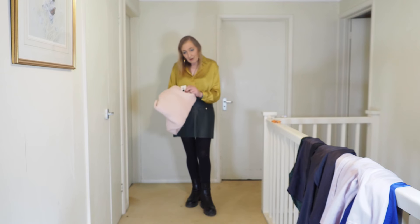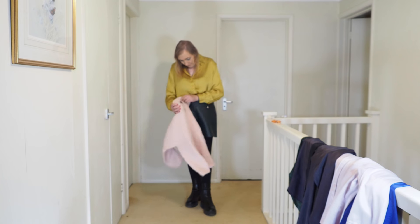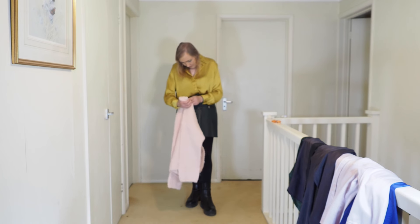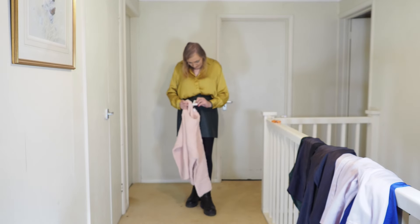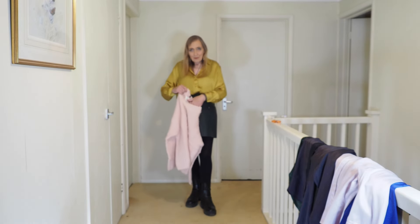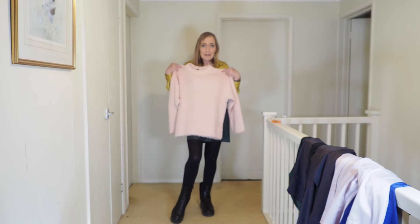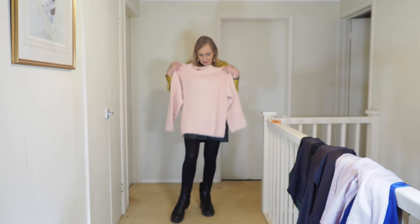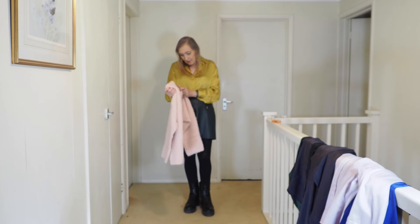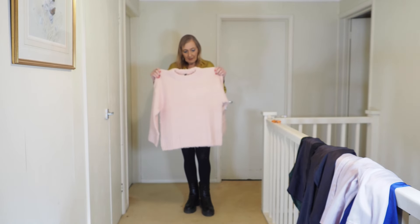I better not take the tag off yet. This was £17 — it's H&M. I thought for a moment it wasn't H&M, but it is. This is a sort of pink jumper. I was looking for grey, but I came across this one and thought it seemed quite nice. It's a size medium.